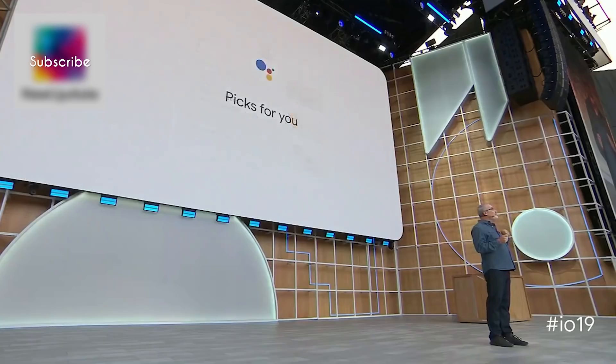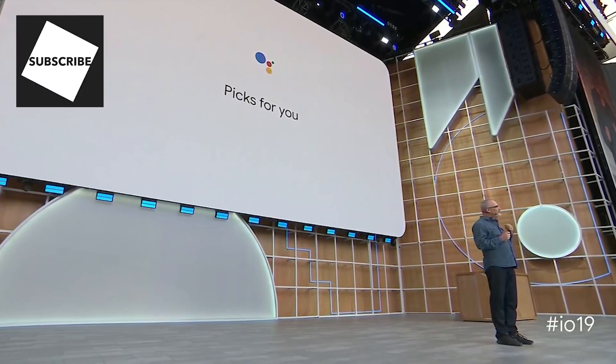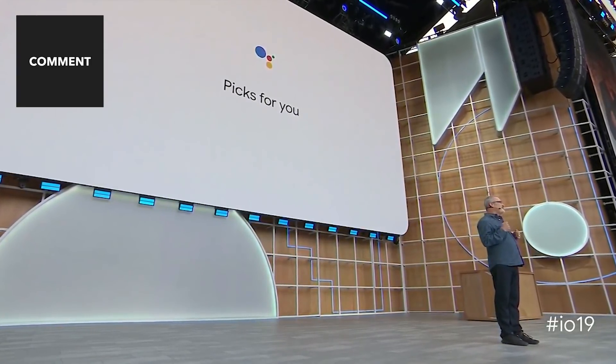We call this feature Picks for You, and it will be launching on smart displays later this summer, starting with recipes, podcasts, and events.